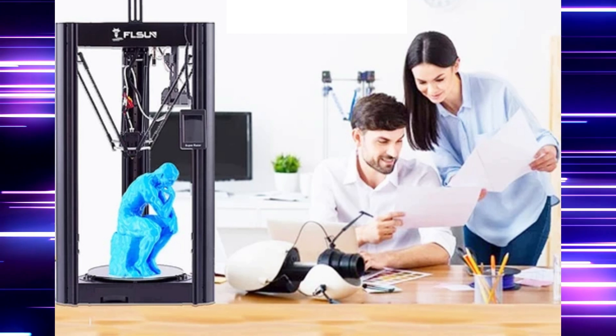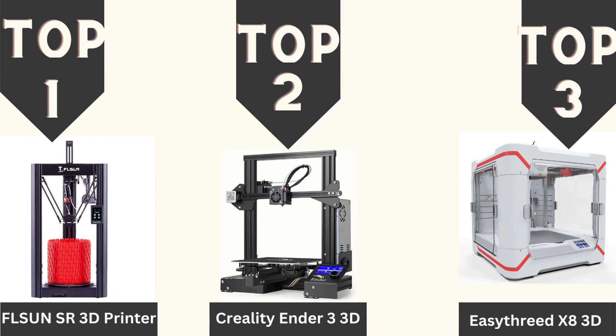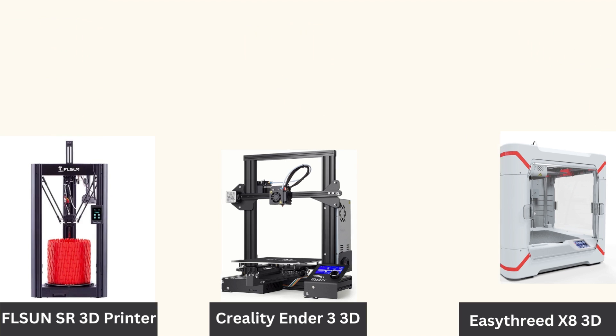There you have it, folks — the top three printers of 2023. But don't just take my word for it. Check out the links in the description to explore these incredible printers in more detail. Whether you're a hobbyist, educator, or professional, these printers are sure to take your 3D printing game to new heights.